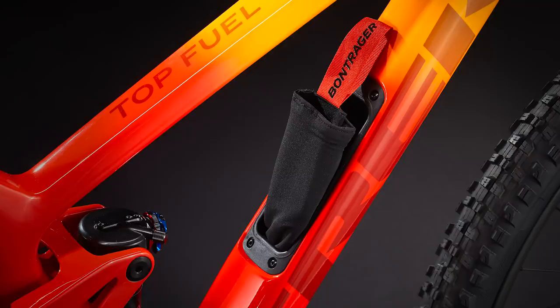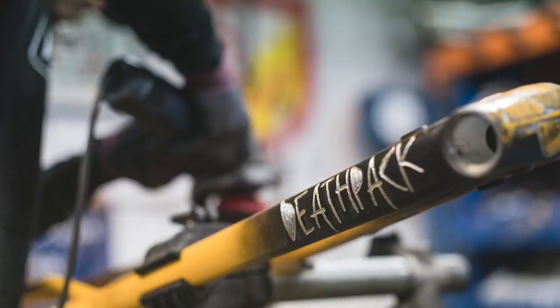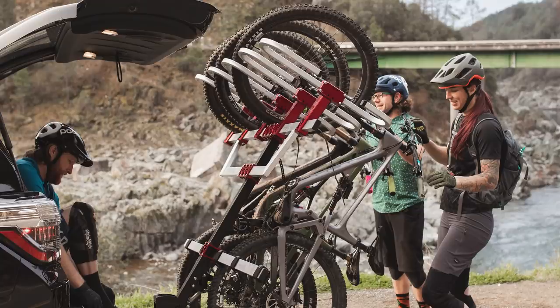Welcome, Vital MTB. Let's check out some new 2022 mountain bikes and products that have been released coinciding with the opening of the Sea Otter Classic Bike Festival today.